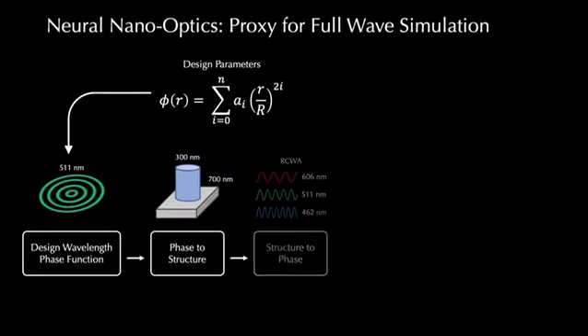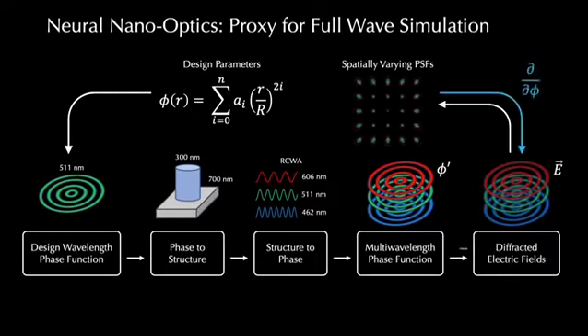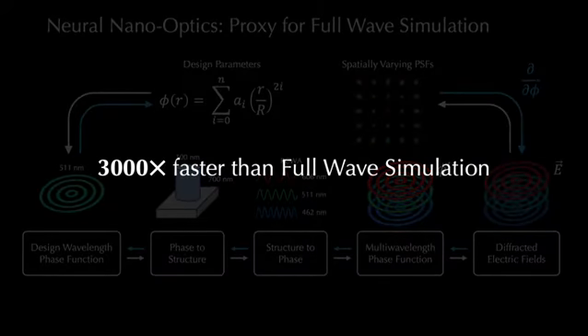To achieve this, we learn a nano-optic by using an efficient, differentiable proxy function that maps phase values to spatially varying PSFs. This allows us to design the nano-optics 3000 times faster than using full wave simulation.